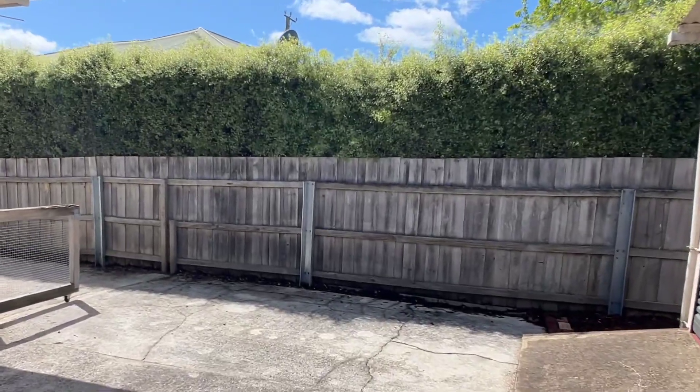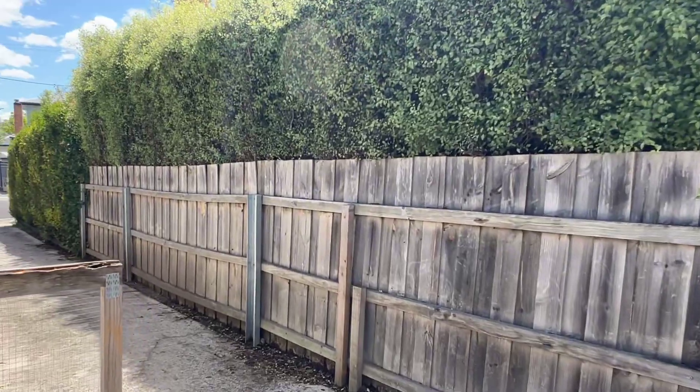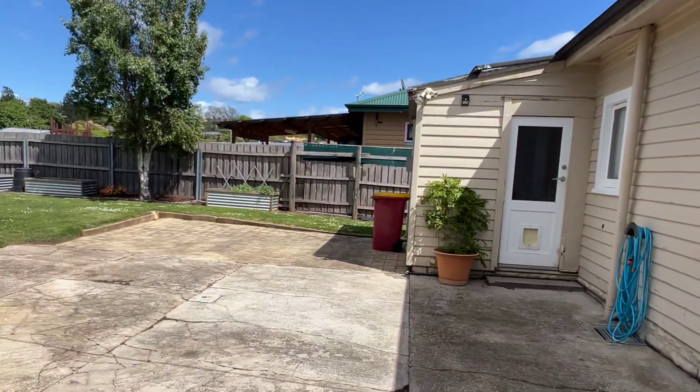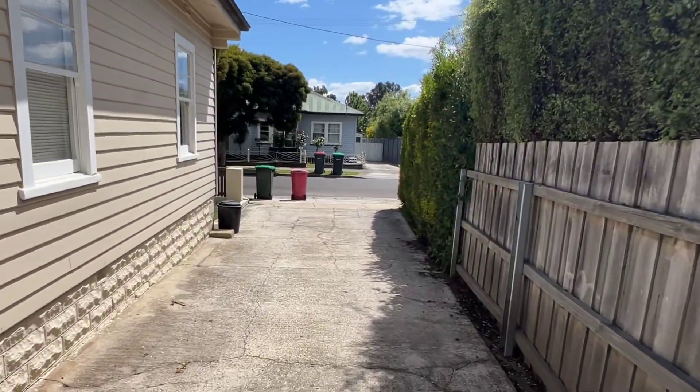Very, very neat inside. You could give it a paint on the outside, but very, very good. You could park a couple of vehicles off here comfortably and securely - it's just an absolute bonus.